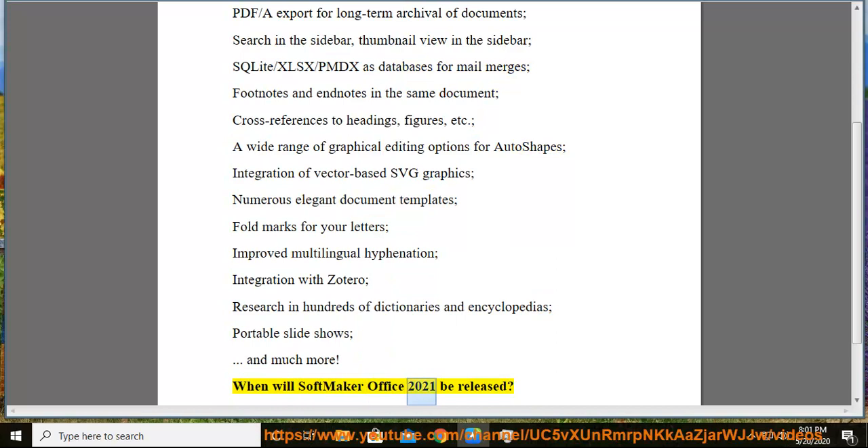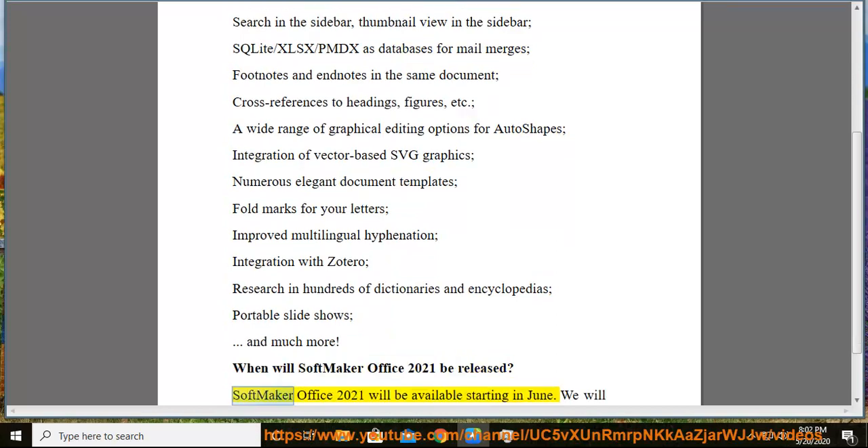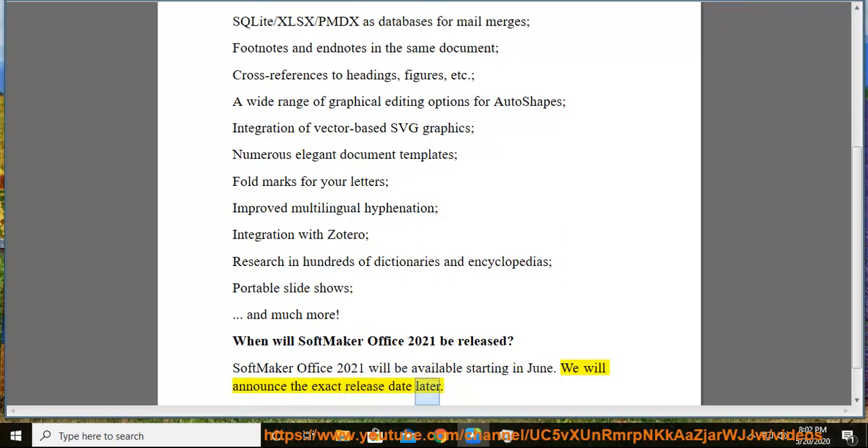When will SoftMaker Office 2021 be released? SoftMaker Office 2021 will be available starting in June. We will announce the exact release date later.